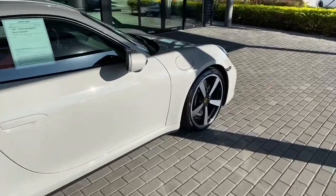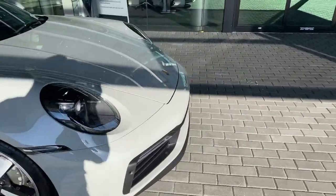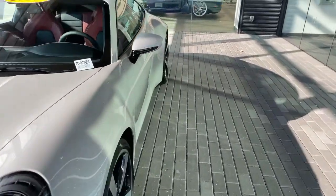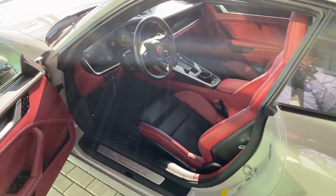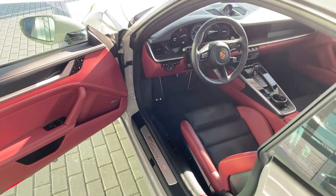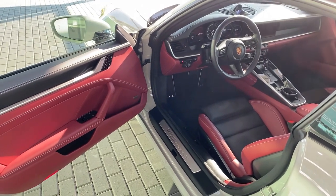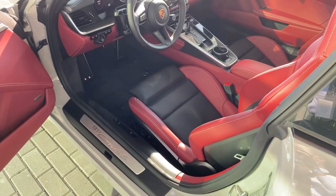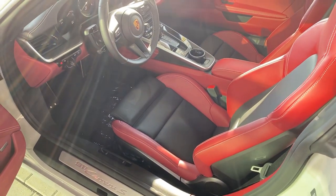So we've covered the wheels, brakes, mirrors, LED matrix headlights, engine, and 8-speed PDK dual-clutch transmission. Let's move to the interior. The interior is the Black/Bordeaux Red leather package for this Carrera S, with the red portions ordered with chalk-colored deviated stitching.